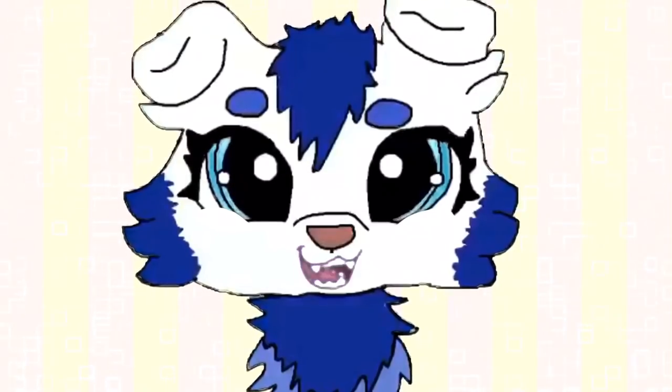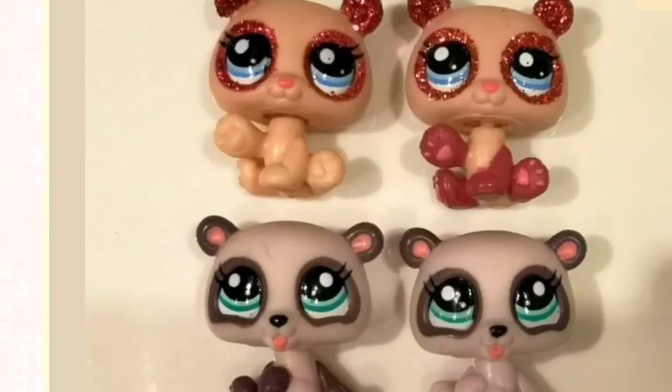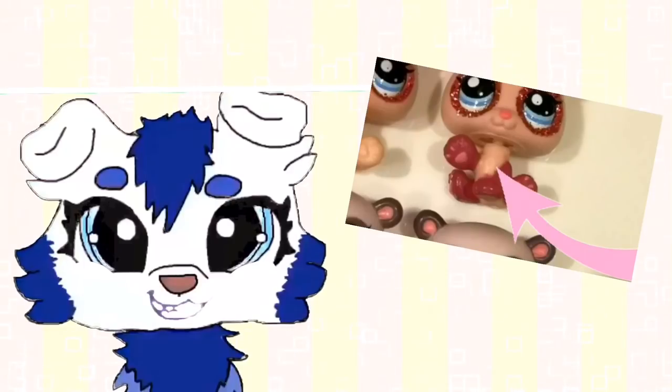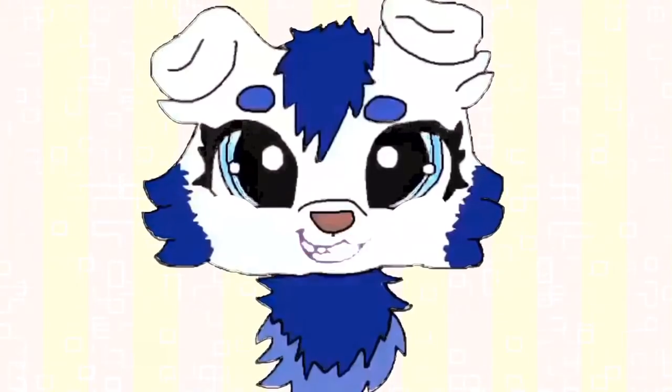The next four are these bears — well, not bears. Panda bears, technically. I've never seen a panda bear with the paw out like it is in these. The way they're designed is different than most pandas. What do you think about them? Personally, I think they're pretty cute.